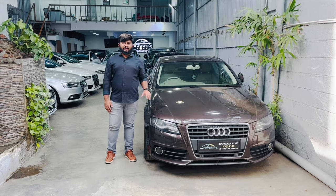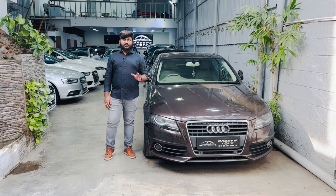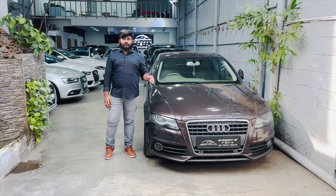Hello guys, welcome back to our channel. Let's talk about the details of our showroom.